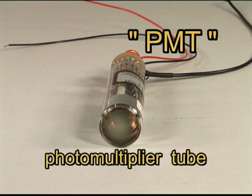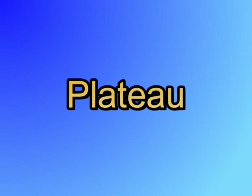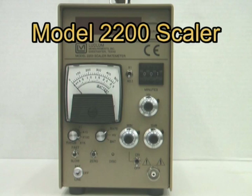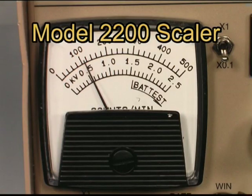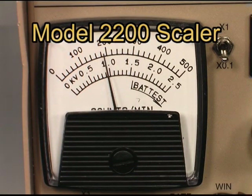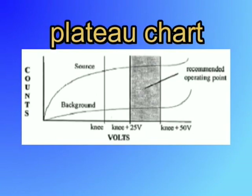PMT scintillator probes require that a plateau procedure be performed to determine the proper operating voltage. A radioactive source is used; for many scintillators, the most popular source is americium-241. The detector is connected to a counting device, such as the LMI Model 2200 Scaler. For a sodium iodide detector, the source is placed on or near the detector, and the high voltage is typically increased in 50-volt steps, starting at around 400 volts. A six-second count is taken for each step. At some point, there will be an exponential change in the number of counts observed; this will continue for a few steps, and then level off — sometimes with a slight increase, then a slight decrease. This is called the knee of the plateau.